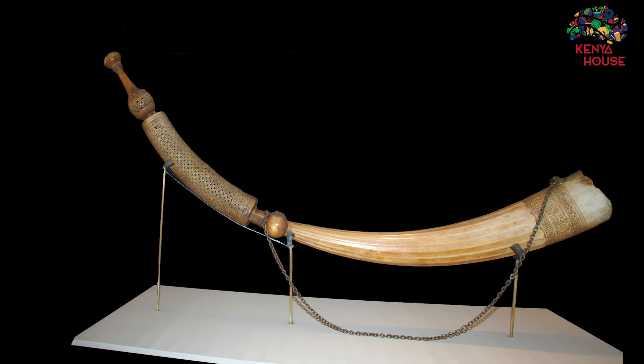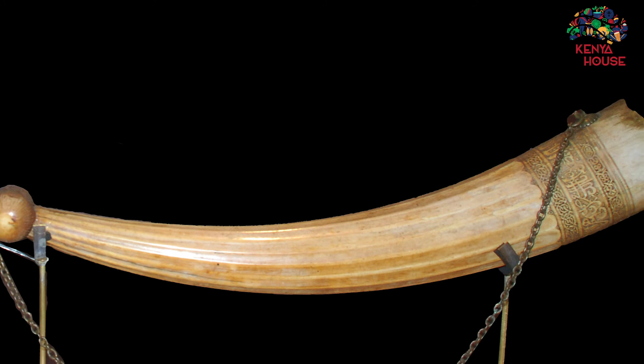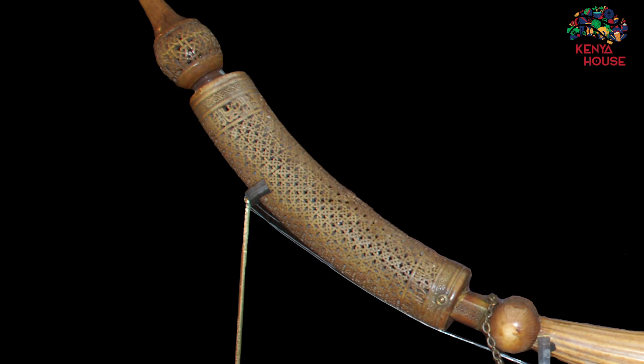This is a siwa, a one-of-its-kind ceremonial horn and one of the most distinctive collections from sub-Saharan Africa. It was made by skilled craftsmen from Lamu in 1688. It's over two meters long, made of two elephant tusks, copper, brass, and wood, and has elaborate decorations and inscriptions.